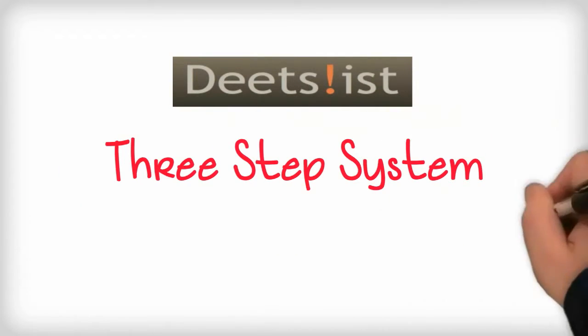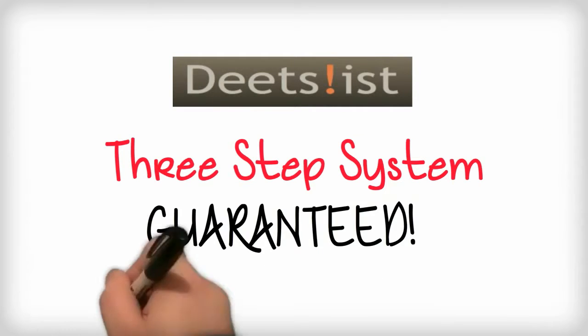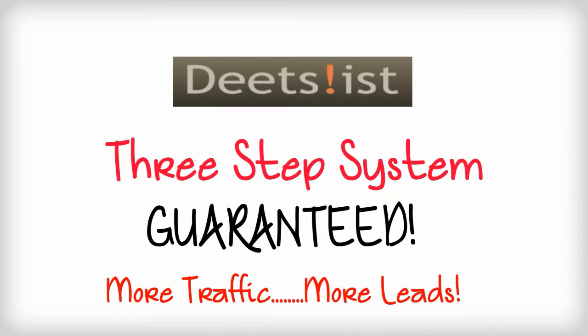Here at DietzList we have a three-step approach that is so powerful that is guaranteed to generate your business more traffic and new leads. Here's the process in a nutshell.